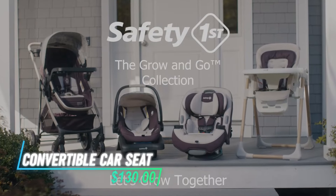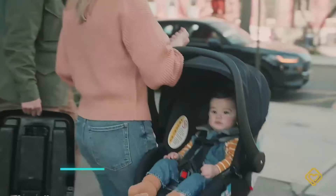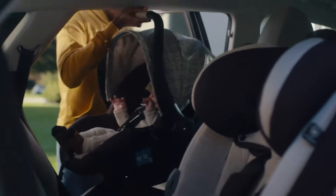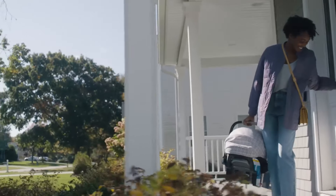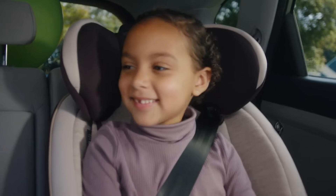This is a convertible car seat that grows with your child, making adjustments a breeze with its one-hand adjustable headrest. It's designed for three stages of use: rear-facing, forward-facing, and as a booster seat, accommodating children from 5 to 100 pounds. The side-impact protection ensures safety, while the three-position recline helps achieve a comfortable fit in your car.